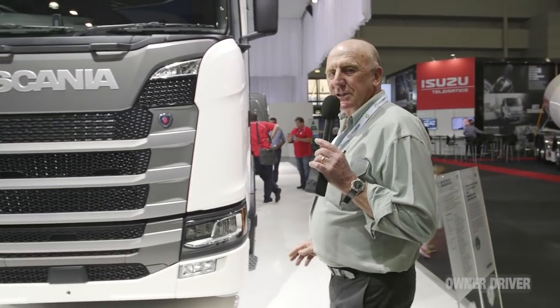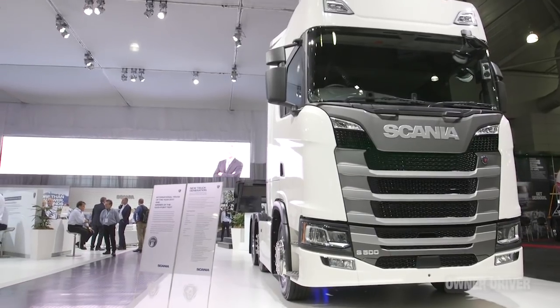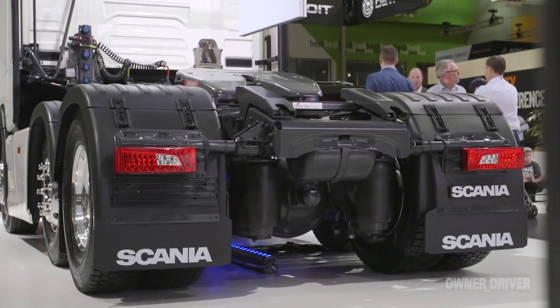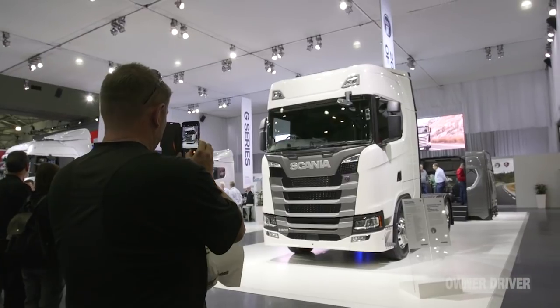Scania has kicked some big goals over the last couple of years, but in a definite case of getting ready for the future, they've brought in this 6x2 all the way from the UK. It is UK spec - we won't be driving it any time soon - but it's certainly worth a look, and it's good of them to bring it here.